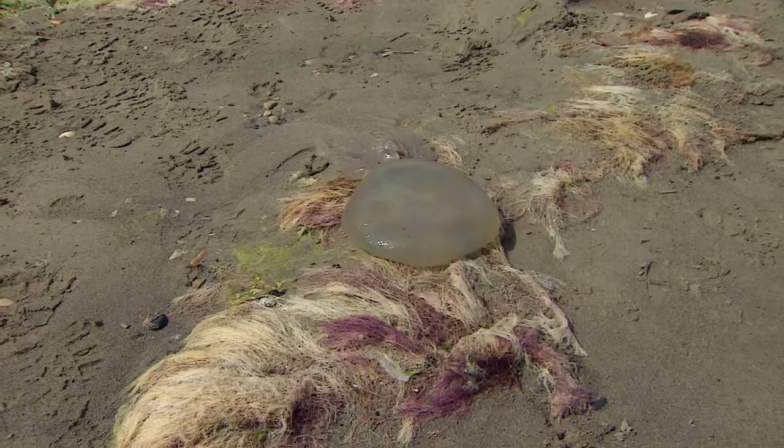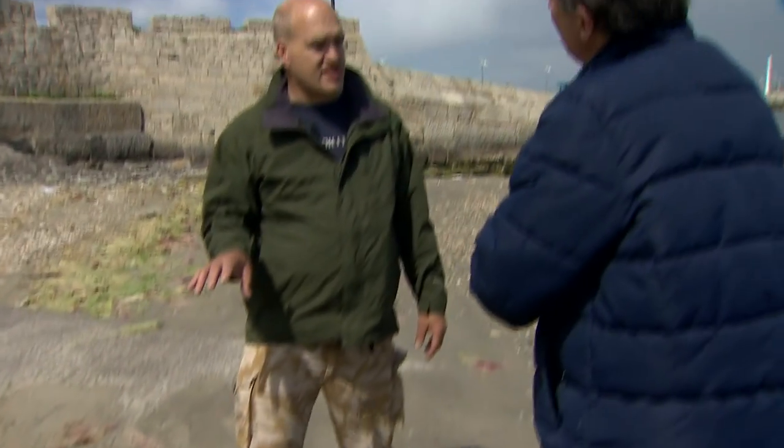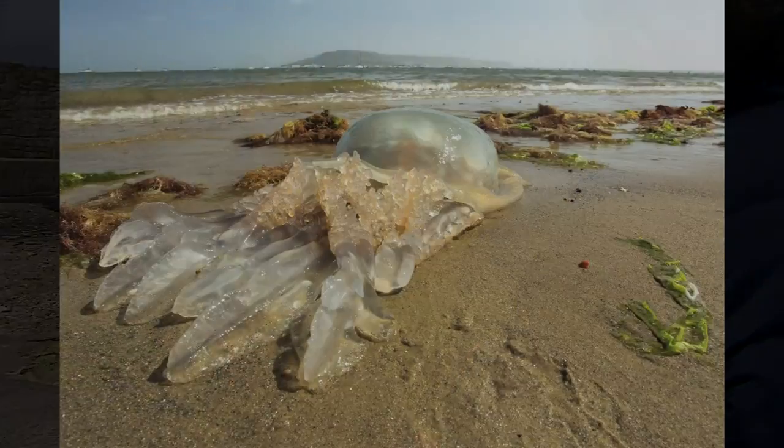They look monstrous — are they dangerous? These particular species aren't dangerous to human beings, but I still wouldn't really advise that people touch them. It's always better to be safe than sorry. If in doubt, take a photo, report it, but otherwise leave them alone.